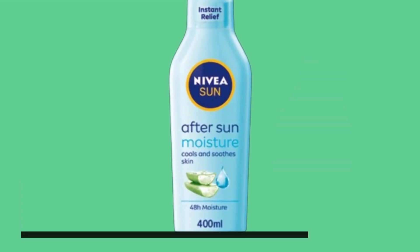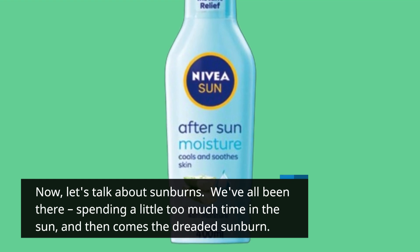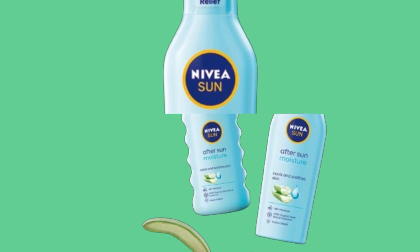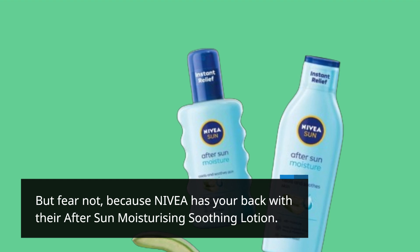Now, let's talk about sunburns. We've all been there, spending a little too much time in the sun, and then comes the dreaded sunburn. But fear not, because Nivea has your back with their After Sun Moisturizing Soothing Lotion.